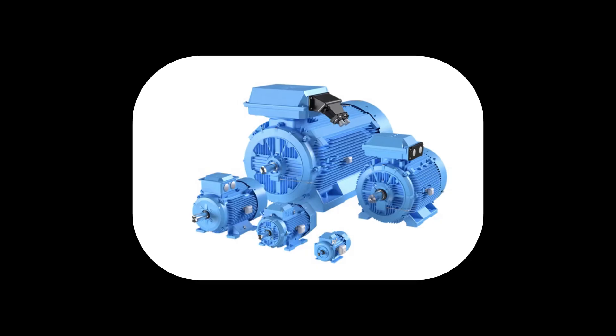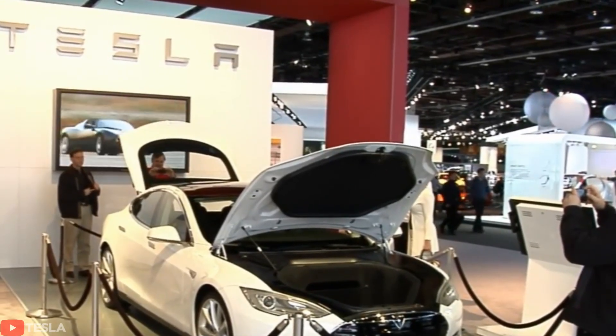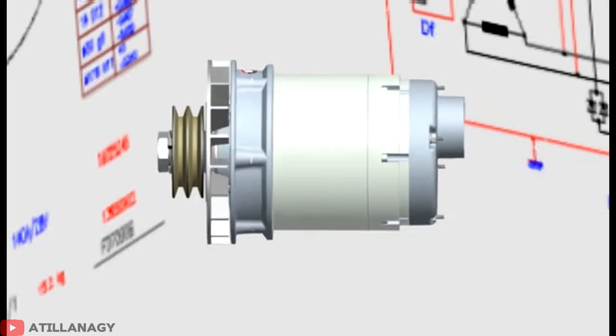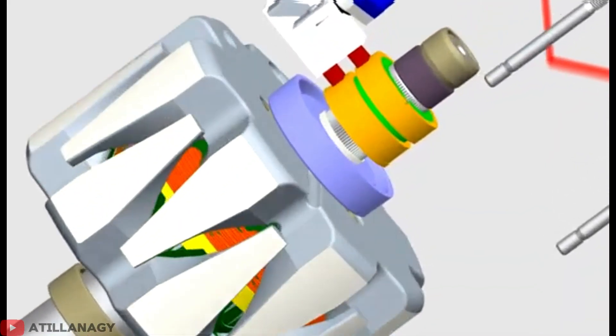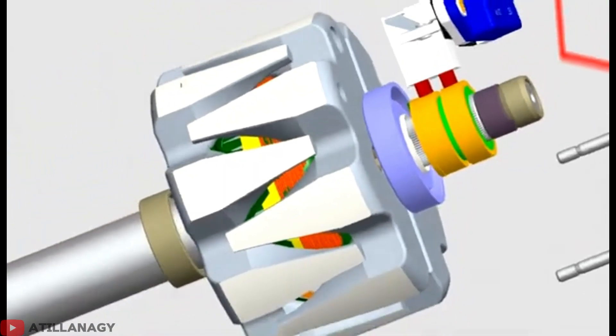Aluminum motors seem like a smart solution at first — aluminum weighs much less than copper, and car companies could cut motor weight significantly. But aluminum doesn't conduct electricity as well as copper. Aluminum motors heat up fast and waste lots of energy as heat instead of motion, getting so hot they need bigger cooling systems, which eliminates the weight savings.